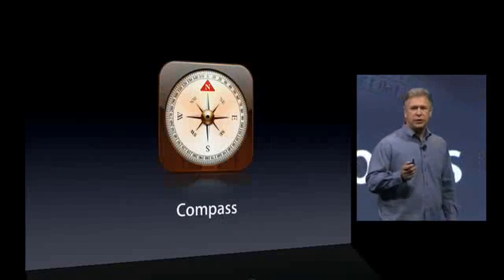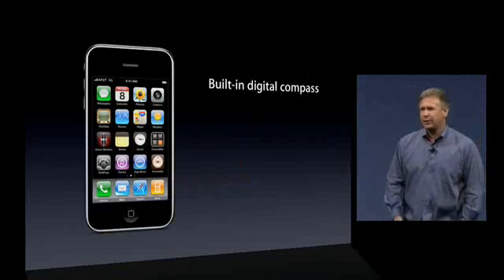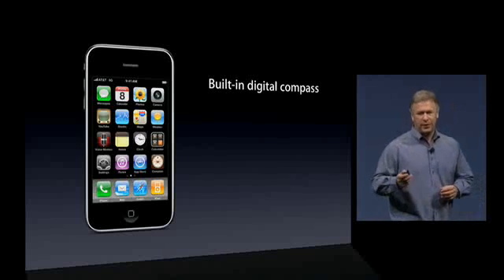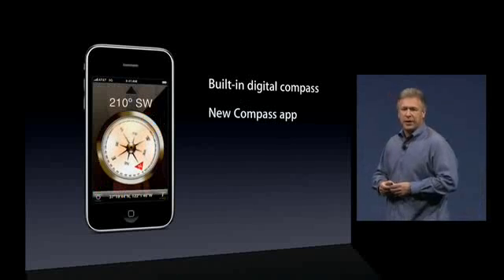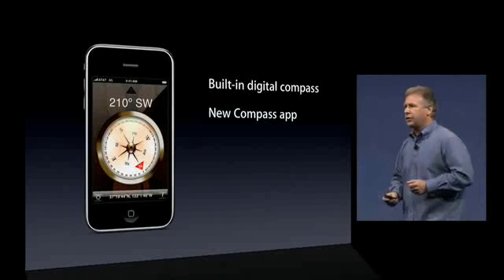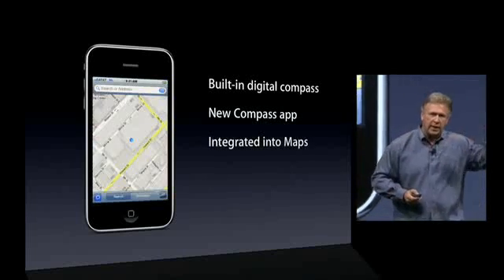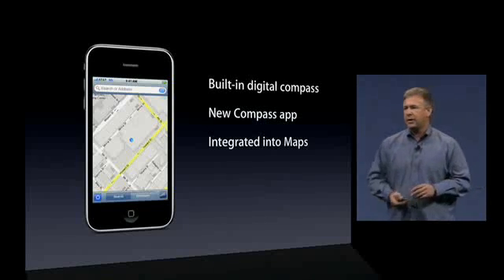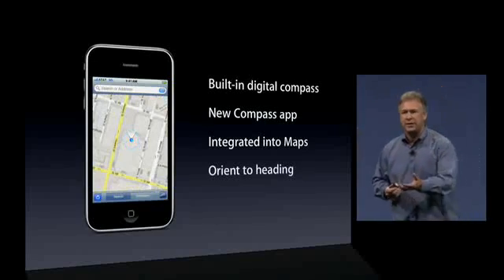There's also a built-in digital compass. The compass app is a new app that comes with the iPhone. It's really gorgeous — it shows you your orientation relative to magnetic north and true north, and it shows you longitude and latitude. There's a button to tap and go right into the Maps application to see where you are in a Google map with your location centered. And if you tap a second time, it will orient the map to the heading you're facing with your iPhone.